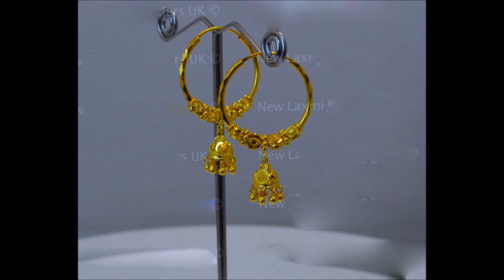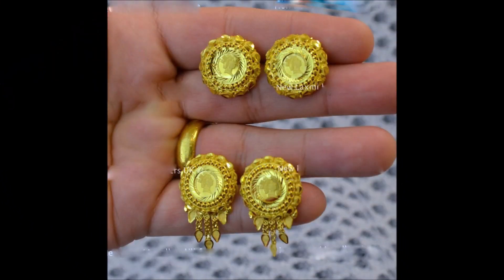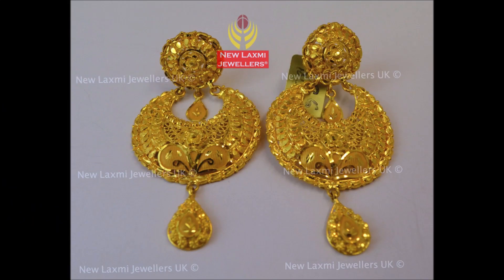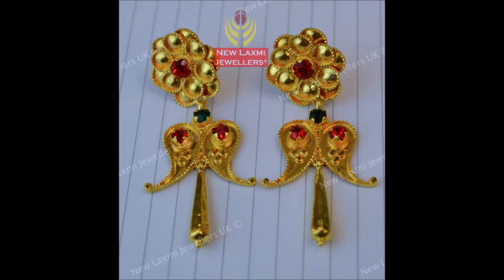Daily on our Today Fashion YouTube channel we upload different styles of gold designs, like bangles, earrings, necklaces, lehenga choli, blouse, dress designs, earrings, mangalsutra, nose pins, ear studs, pendants, and choker and ring design collections.